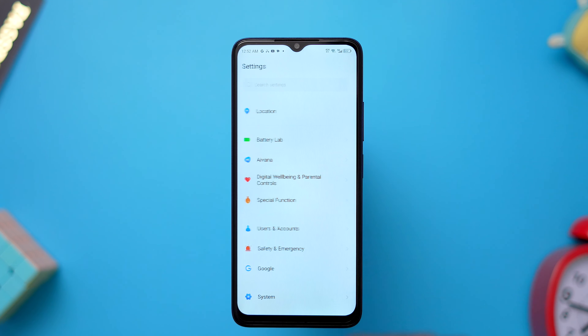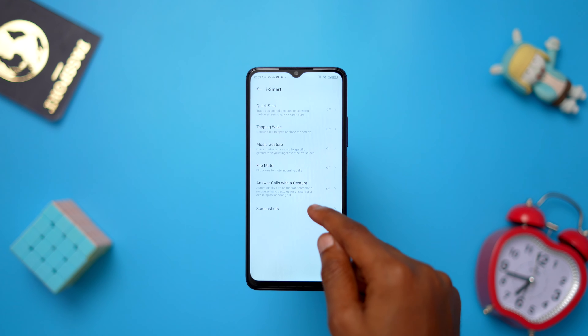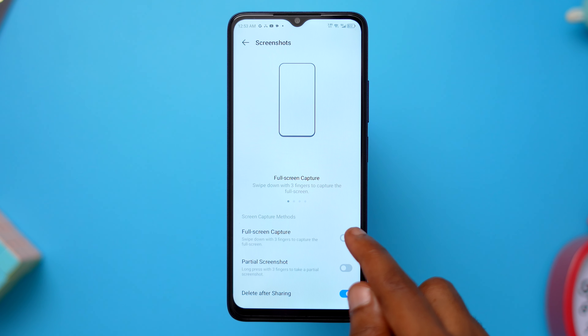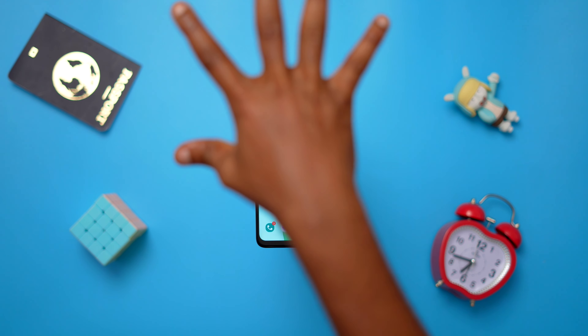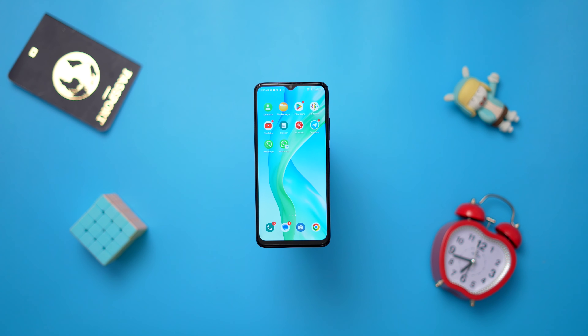If you go to the settings app, Special Function, iSmart, you would be able to turn on several gestures on the ITEL P55 5G. For instance, you can take screenshots in a cool way by swiping with three fingers. If you switch on the full screen capture feature under screenshots, you can also control music playing on your phone, answer calls hands-free by making the cool sign with your fingers, or reject calls.